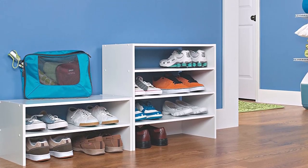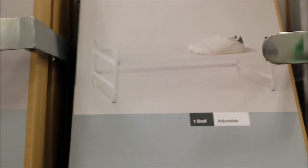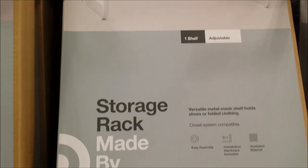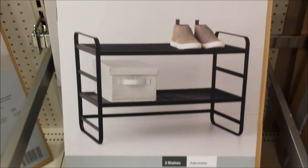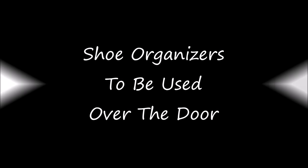This shoe organizer is a very good idea — it's a mesh rack in white and the price is $15. You can stack one on top of the other. This one here is also a mesh rack and has two shelves. You can stack one on top of the other as well, and the price for this is $25.